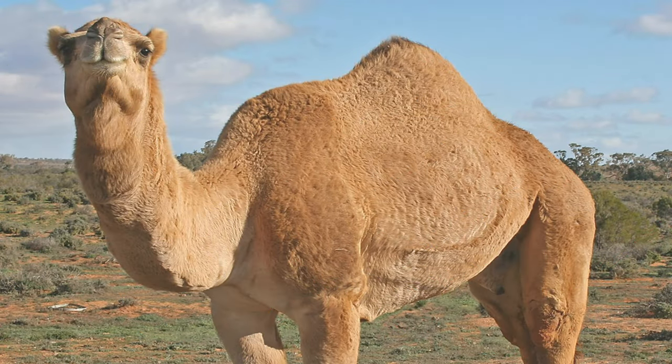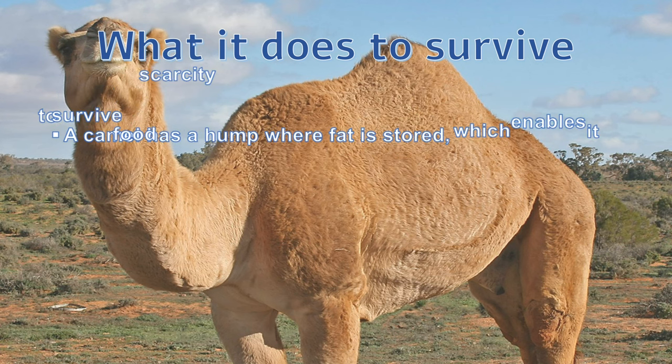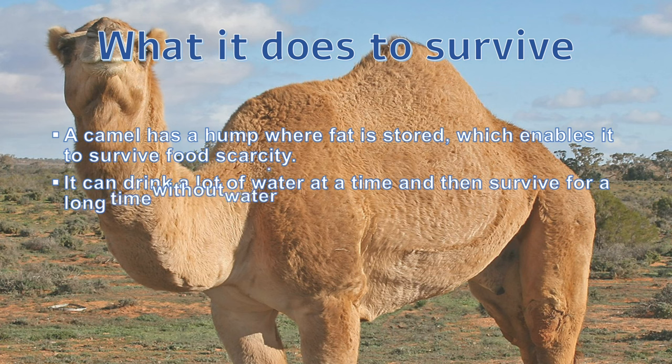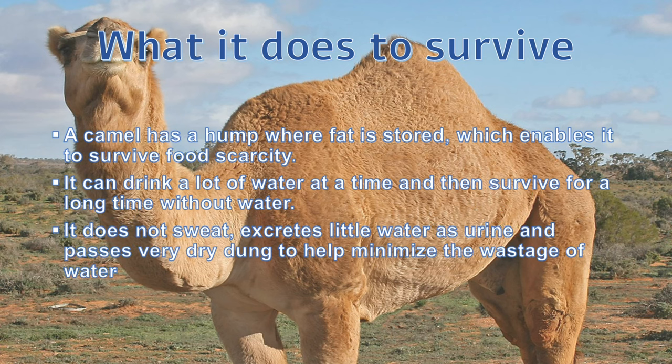Now let's know what camel does to survive in the desert. A camel has a hump where fat is stored, which enables it to survive food scarcity. It can drink a lot of water at a time and then survive for a long time without water. It does not sweat, excretes little water as urine, and passes very dry dung to help minimize the wastage of water.